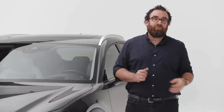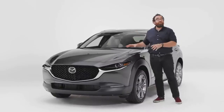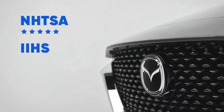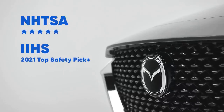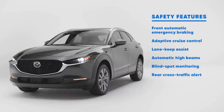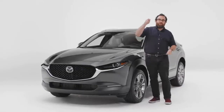However, ride quality suffers as a result. In terms of safety, it might be small, but the CX-30 is a safe vehicle. It has a five-star crash rating and the Insurance Institute says it's a top safety pick plus. The plus means you get that when you have a lot of standard active safety features such as adaptive cruise control. On the higher trim models, the headlights turn with the steering wheel.